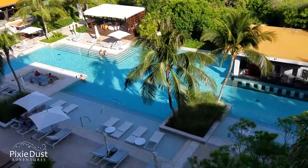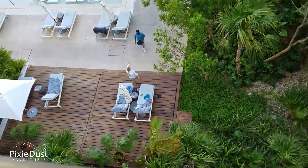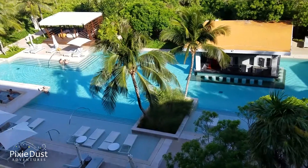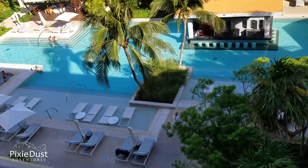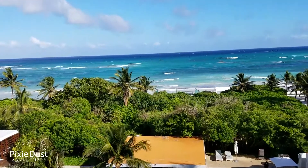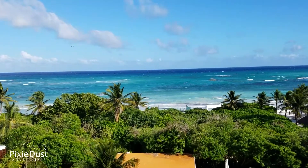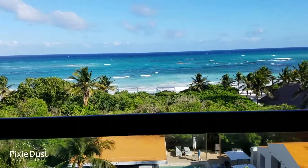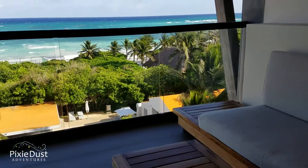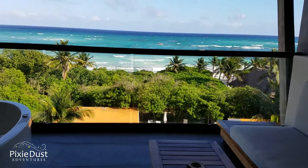You can see the swim-up bar down below us and this really nice quiet pool — the quietest of the three pools. Most rooms on the first floor are swim-up suites. This building has zero-entry access with chairs at the edge of the water so you can sit and stick your feet in and read a book while listening to the ocean. I love that sound of the ocean — I could easily sit on this balcony all day. There's a nice lounger here too, so you can lay out and see the beautiful ocean.